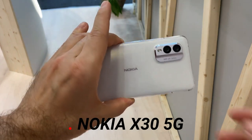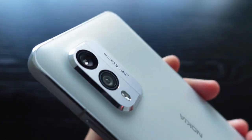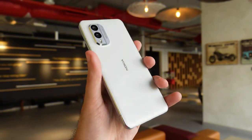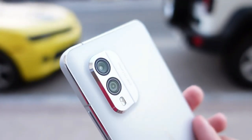This is the Nokia X35G. This smartphone is rocking a Snapdragon 695 CPU, with 6 or 8GB of RAM and 128 or 256GB of storage.